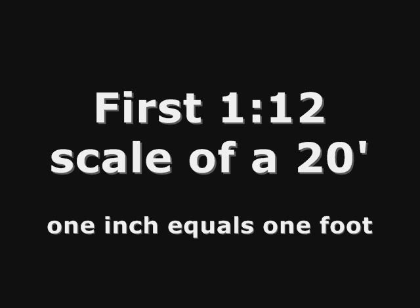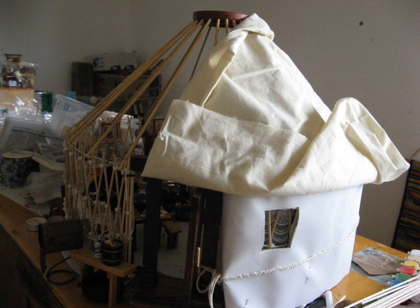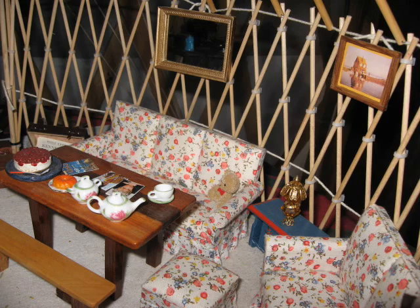Before I built my full-size 20-foot GERDEE, I built a 20-inch model of it. One winter spent in a 16-foot GERDEE with my daughter and her newborn son had convinced me I needed to go bigger. My next model had 7-foot walls.